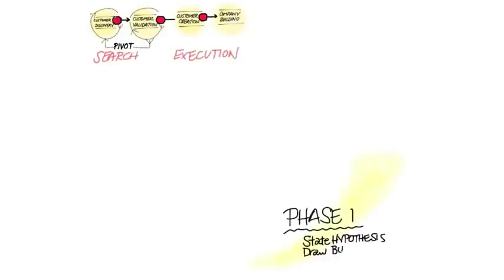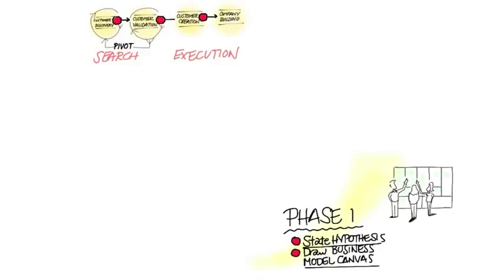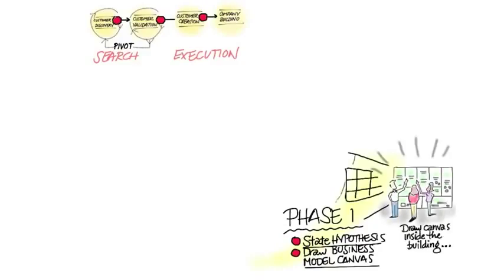Let's take a look at the first step in customer discovery. Phase one is you state your hypotheses and you draw the business model canvas. You put the canvas on the wall, and you and your team get around and put up yellow stickies.